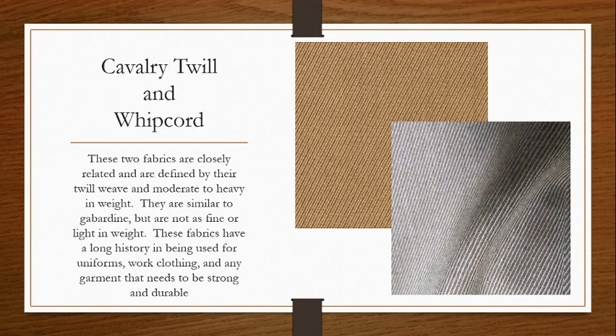They're made from typically worsted yarns, but thicker, stronger worsted yarns. They're typically moderate to heavier in weight — not super thick like coating fabrics, but a lot thicker than their relative gabardine, which is another twill wool. Gabardine is more for suits and dress outfits. Cavalry twill and whip cord are really just strong and very durable. They're made to be used in clothing that people need for specific situations that are going to take a lot of abrasion, a lot of beating, a lot of use. They can hold up to friction, to tension, all sorts of different things.